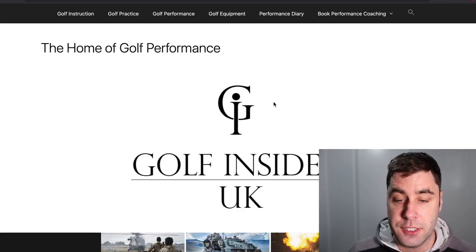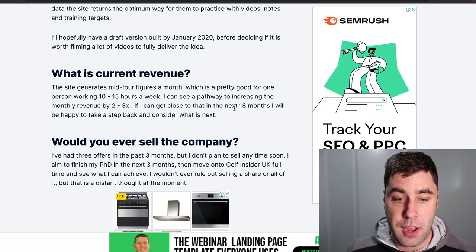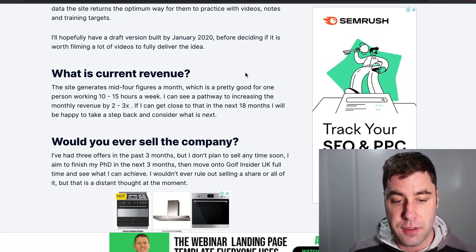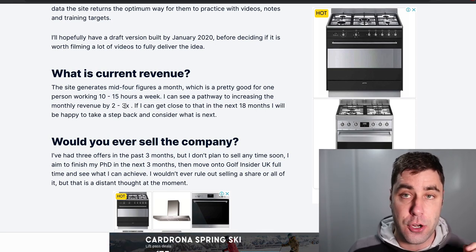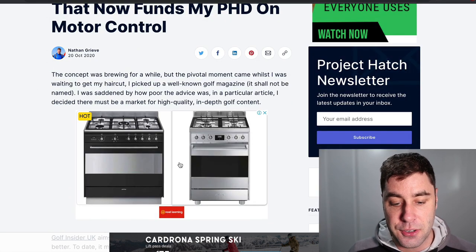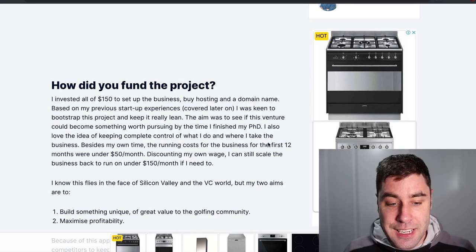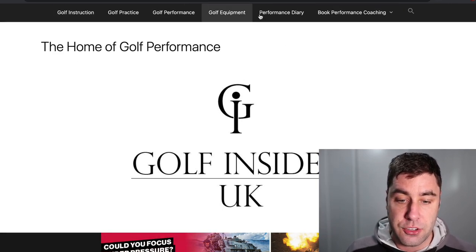They make money from affiliate commissions in the golf niche in the United Kingdom. This is another one that wasn't making $10,000 at the time of the report, but that report was done nearly two years ago and they were making mid to four figures per month — let's say $5,000 per month — and they were planning to two or three times that in the next 18 months. So I can safely assume this website is probably making over $10,000 per month right now. There's a full article you can find on Golf Insider UK that covers all of this.